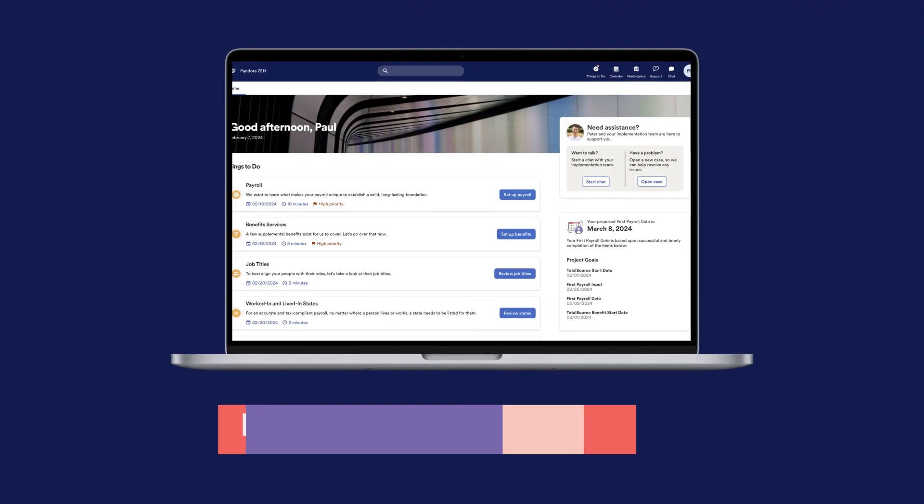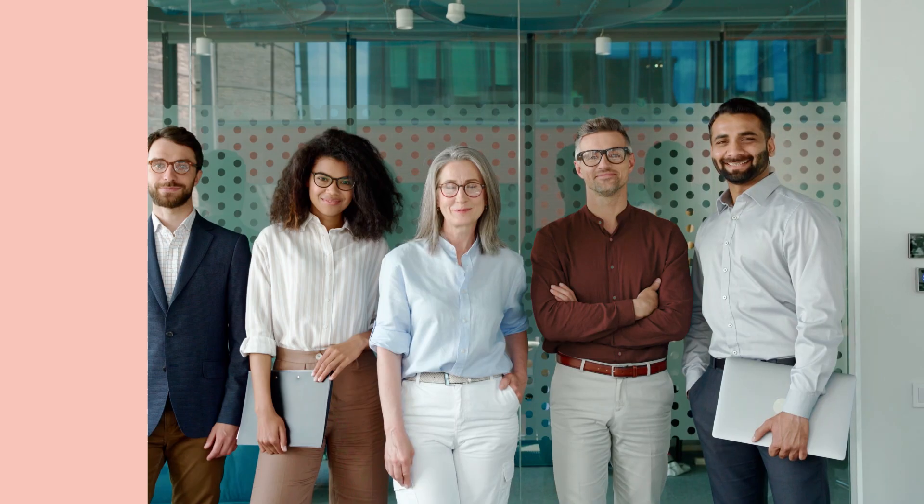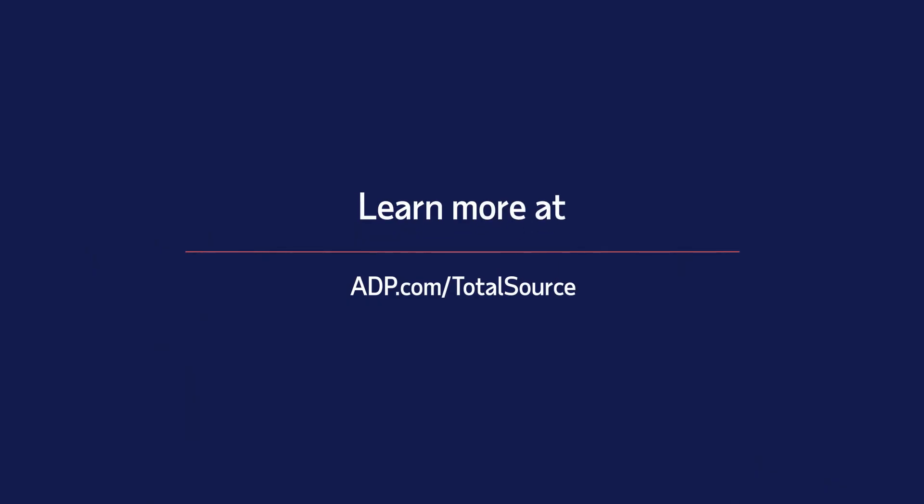If you have a question, general support is available when you need it across phone, live chat, and case request. It's a fully digital end-to-end journey that leaves everyone with a positive impression. Count on digital implementation with ADP TotalSource, the nation's largest PEO solution.